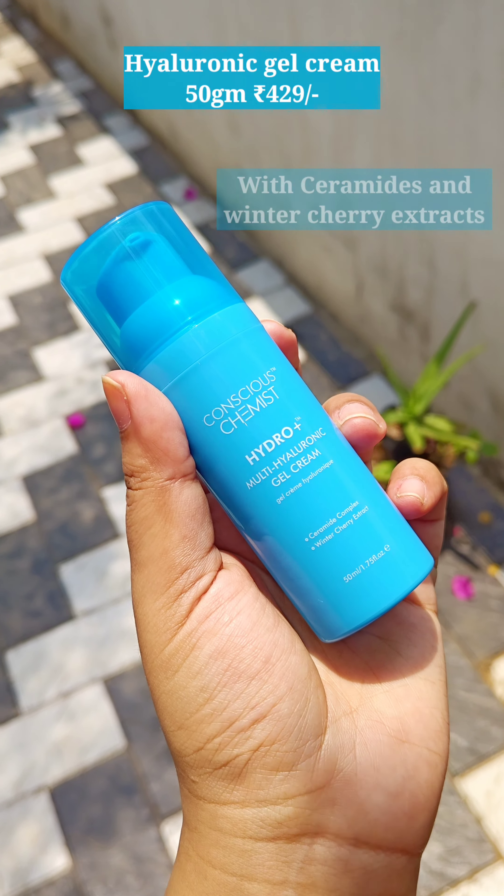Hey everyone, welcome back! This is Nirinjana from Leo Tales. In today's video, I'll be checking out some of my favorites from the brand Conscious Chemist — these are also best sellers. Over time I realized I have about five to six products from this brand, so I'm going to quickly share my thoughts on these products. Without wasting much time, let's get started. All product links will be in the description box. Starting with the first one: the Hyaluronic Gel Cream.